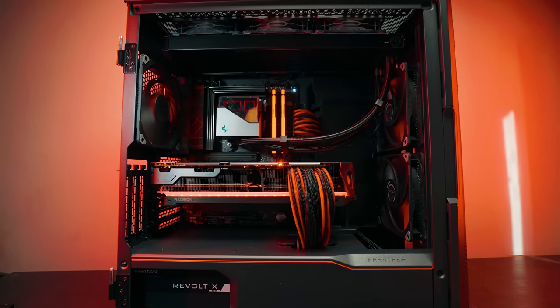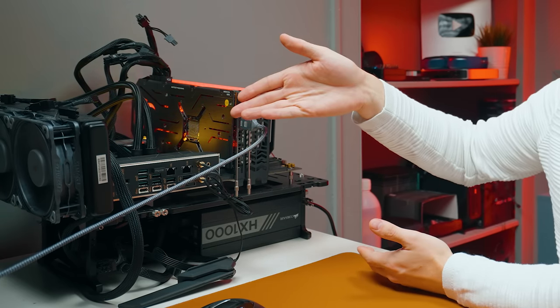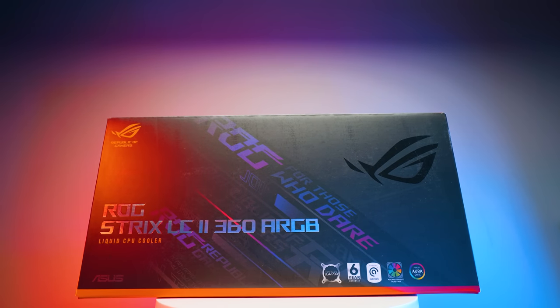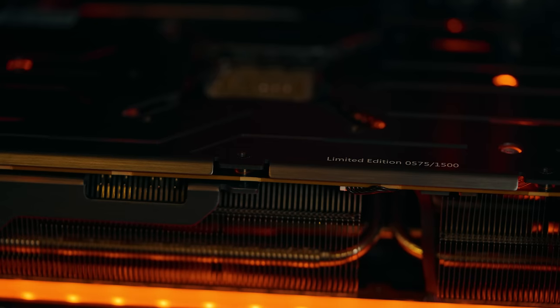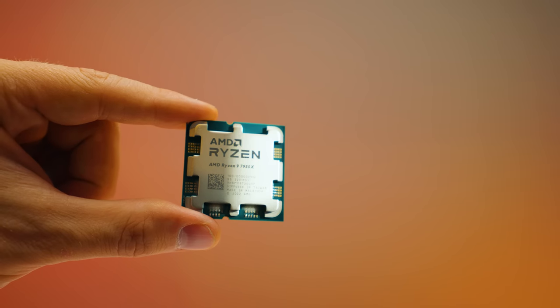I've actually torn down the PC you saw on the b-roll, but the test bench is set up with exactly the same parts. We're using the ROG Strix LC2 360mm AIO with Phanteks T30 fans, so cooling is not going to be a problem. We're using the PowerColor Red Devil Limited Edition 7900 XTX and the Ryzen 7950X. The rest of the specs will be in the description below.